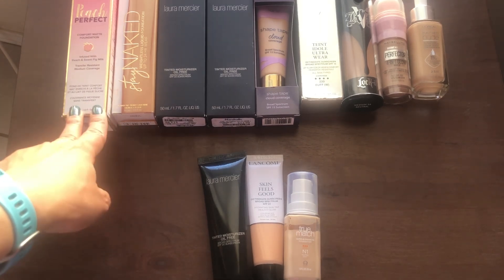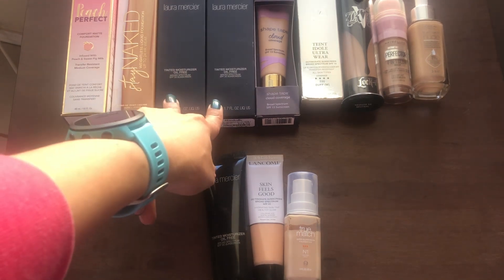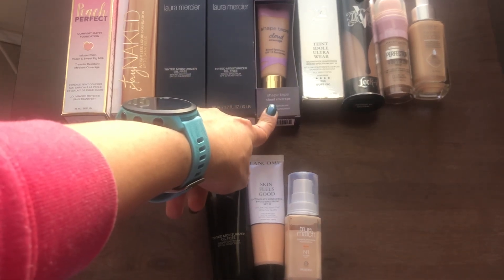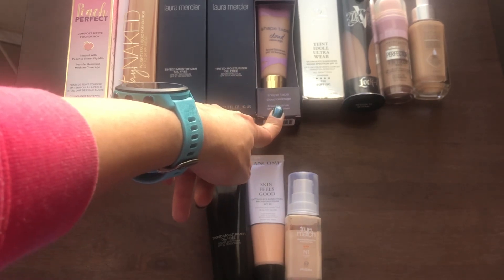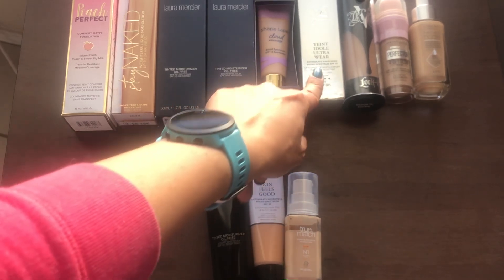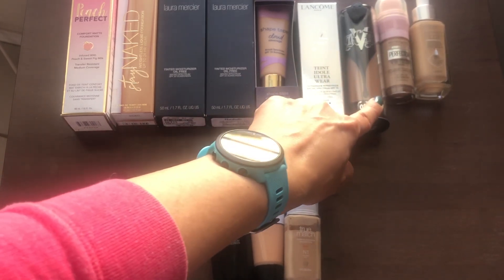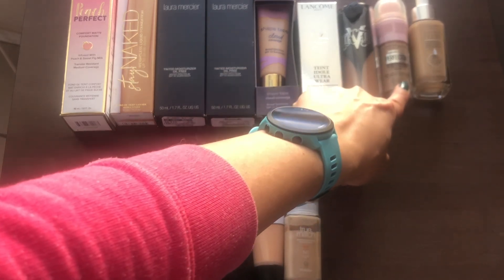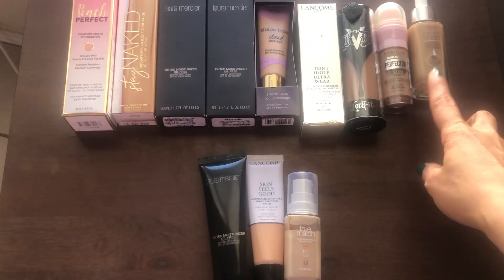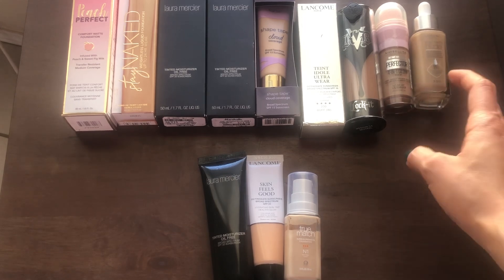I still have my Too Faced Peach Perfect Comfort Matte Foundation, the Urban Decay Stay Naked Foundation, and two tinted moisturizers from Laura Mercier — these are brand new from Marshalls. Then the Tarte Shape Tape — I don't know if this one has been discontinued. Then one from Lancome, the Teint Idole Ultra Wear Foundation. This one from Kat Von D I bought at Marshalls. This one is from Maybelline, the Perfector 4-in-1 Glow Makeup. And then from L'Oreal, the True Match Foundation Serum — I haven't used it yet, but I'm hoping it'll be very lightweight.